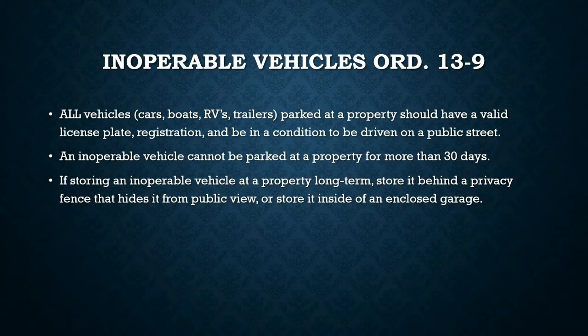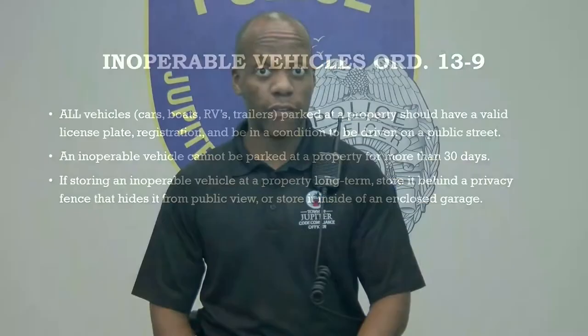Inoperable vehicles. Sometimes there are vehicles on a property that may need some repairs, but there are conditions for keeping those vehicles. All vehicles — boats, cars, trailers, RVs — parked at a property should have a valid, up-to-date license plate, should be registered with the state, and be in a condition that is allowed to be driven on public roadways.